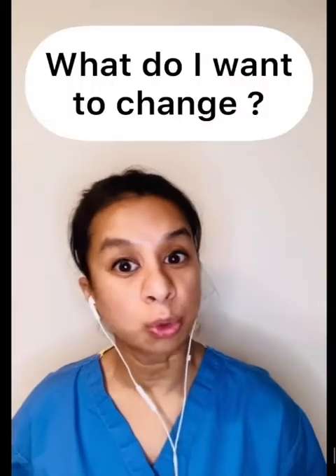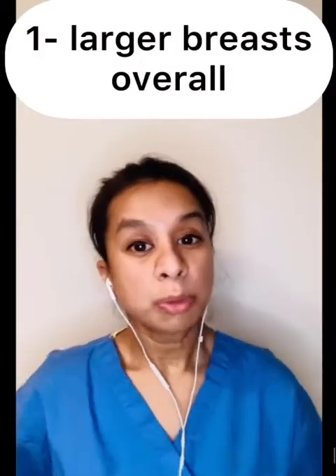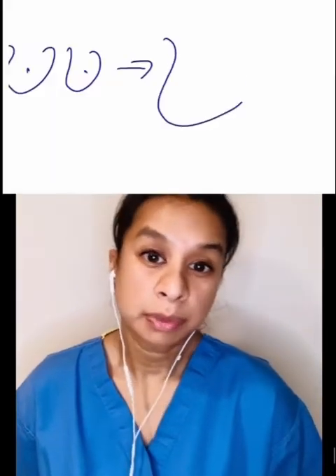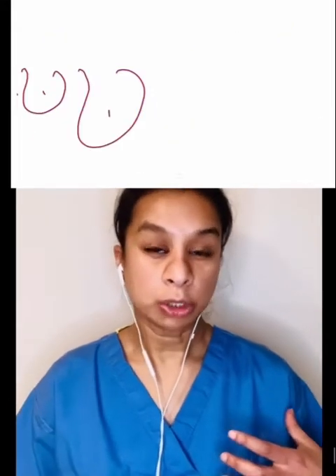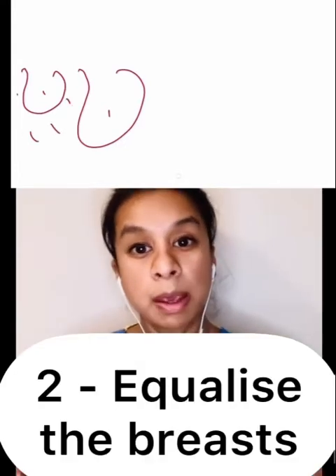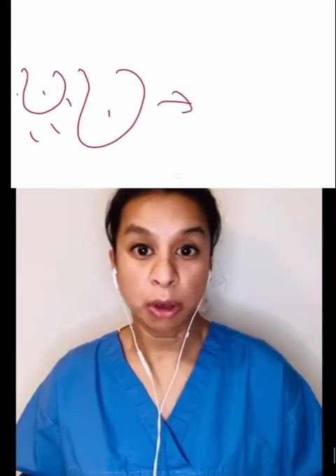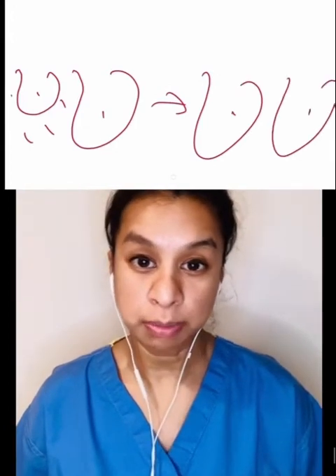Then you need to decide what exactly it is about your breasts you want to change. There are some things breast implant augmentation can help, improve, or change, and there are other things it really doesn't work for. The most common reason someone would like breast implant augmentation is they want larger breasts — this is possible through implants. They may also have asymmetrical breasts, where one breast is more than one and a half cup sizes larger, and a normal bra doesn't compensate — this is also an appropriate reason for implant augmentation.